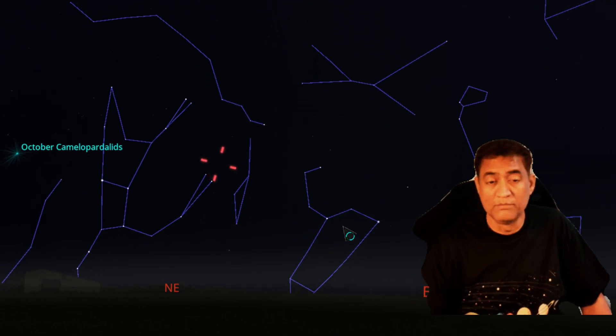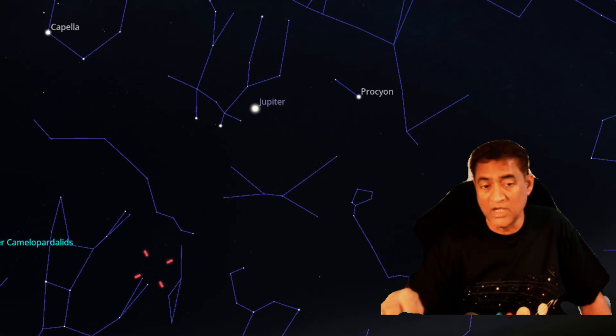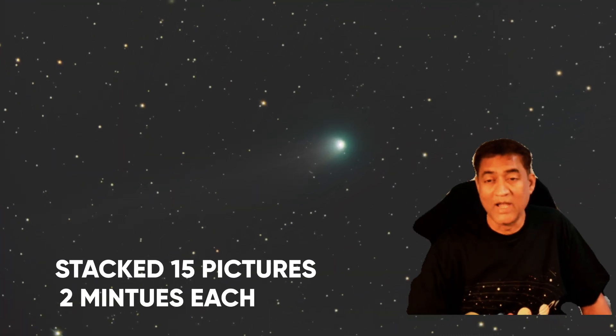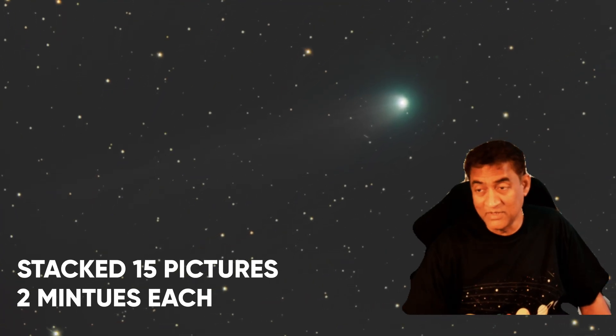You should be able to find this comet pretty quickly. Between Jupiter on the top and two stars at the bottom, you should be able to locate it. I took my telescope out last night and I'm super excited taking pictures of this comet.